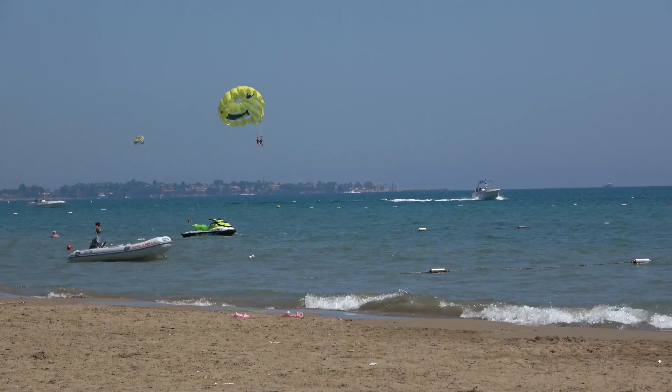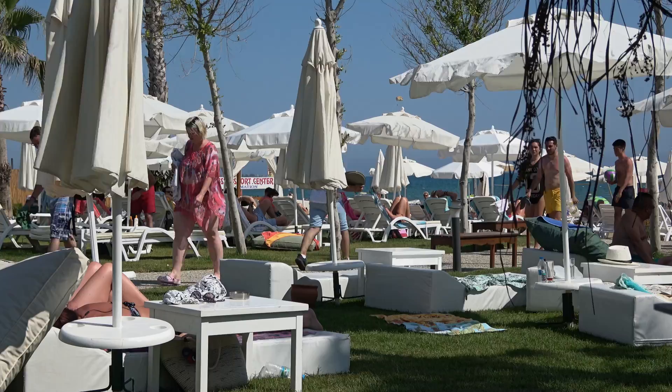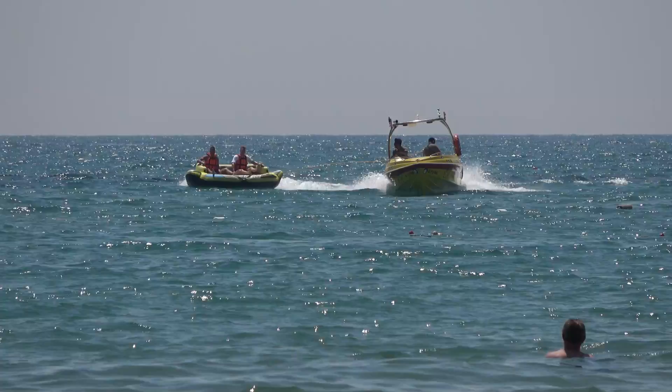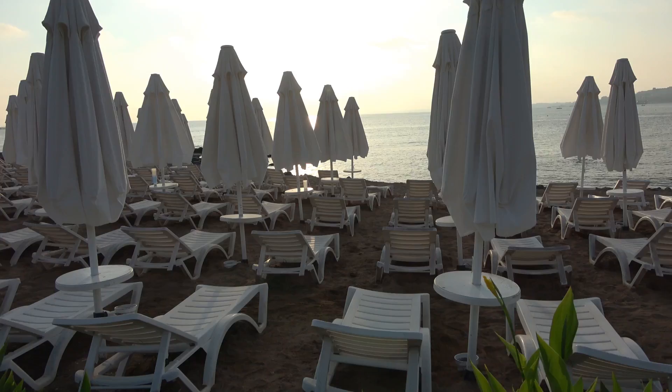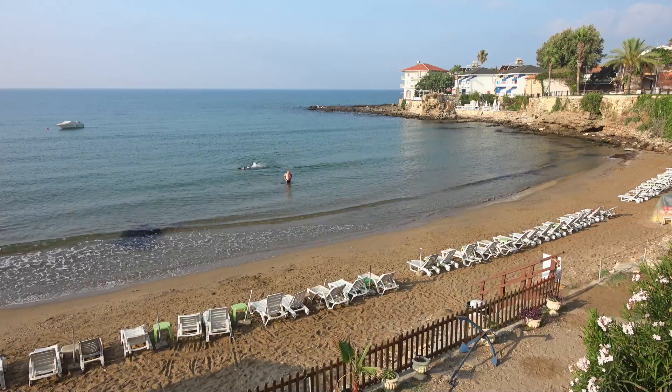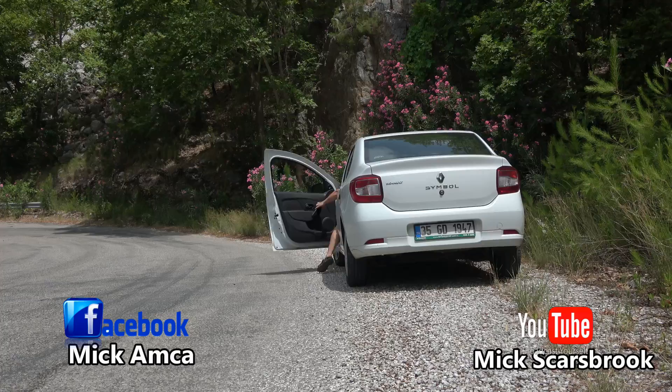Of course, most people come here because of the beach, the hotels, the food and the drink. And I have to say, the fine sandy beach is superb and well-managed. The smaller, quieter beaches are on the eastern side of the old town. If you're an all-inclusive beach lover, then this place is for you. But if you're an explorer like me, Sidae has other things to offer.